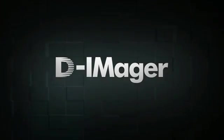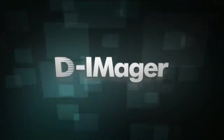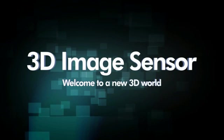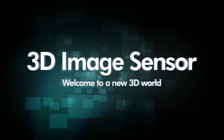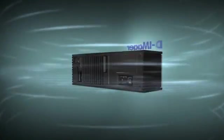Panasonic presents its new 3D image sensor, D-Imager. After years of research, Panasonic brings you a new high-performance product enabling precise 3D capture.